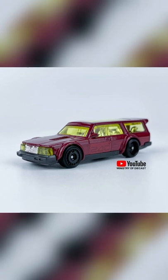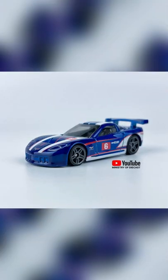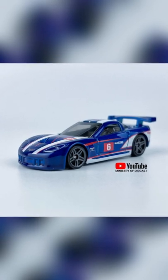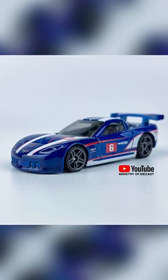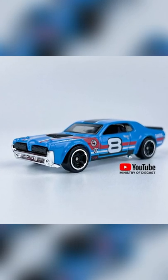Volvo 240 Driftwagon in red color with yellow glass and yellow headlights. Corvette C6R in blue color with rare big spoiler. A 1968 Mercury Cougar in blue color with chrome base.